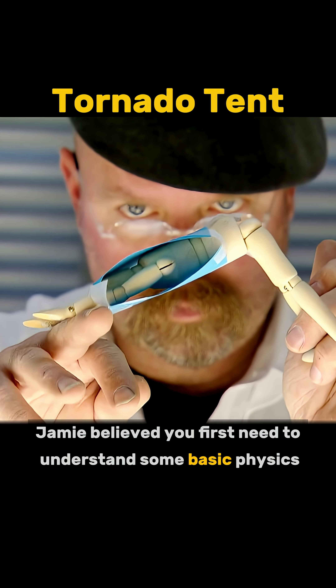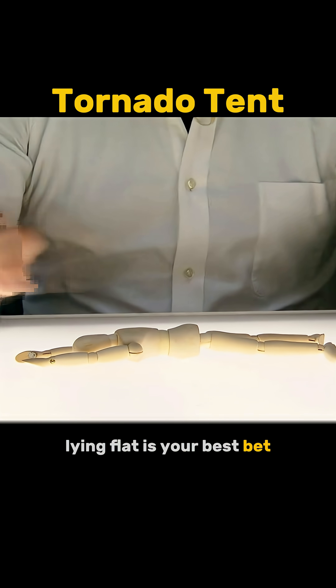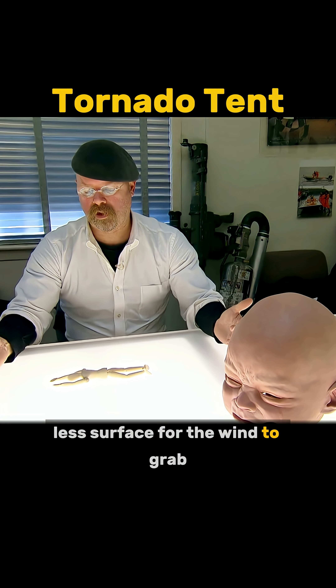Jamie believed you first need to understand some basic physics if you don't want to get blown away. In high winds, lying flat is your best bet — more contact with the ground, less surface for the wind to grab.